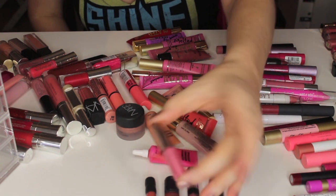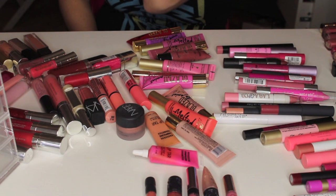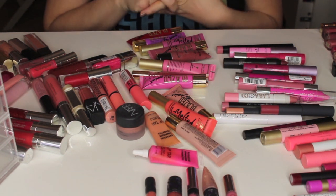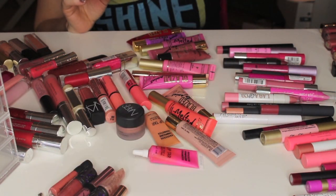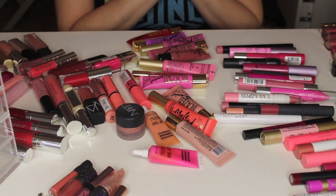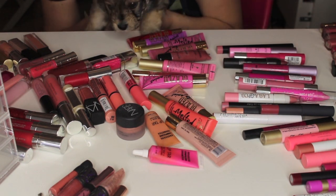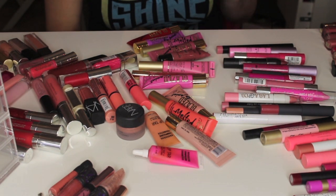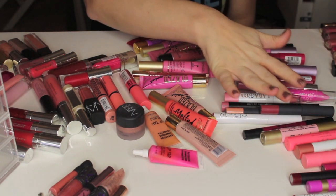The only one I've used was this Urban Decay one; the other ones have not been opened or anything. My puppy is back there screaming, so I'm going to go ahead and get rid of those. We'll put the get-rid-of stack right there. I also want to go through my lip liners as well. He wants to help, so he's going to sit in my lap. Let's try to narrow down some of these jumbo crayons here.